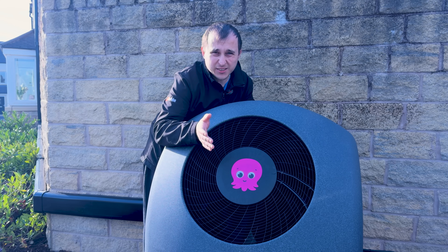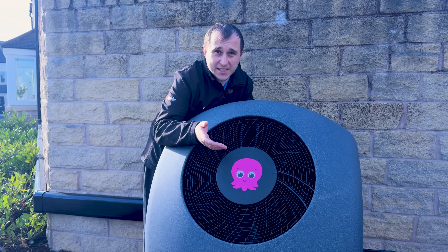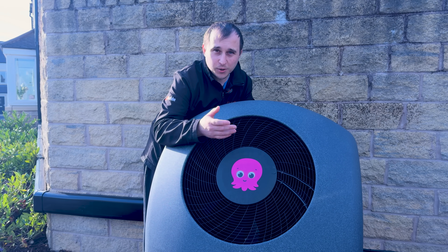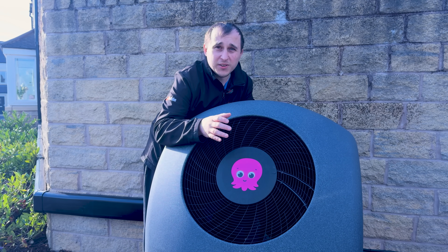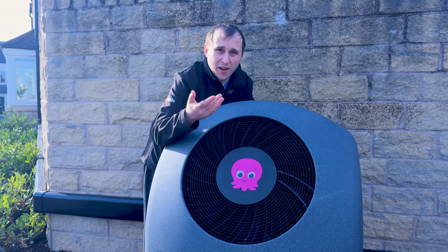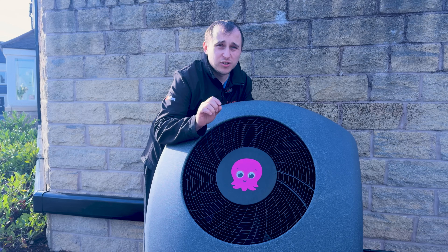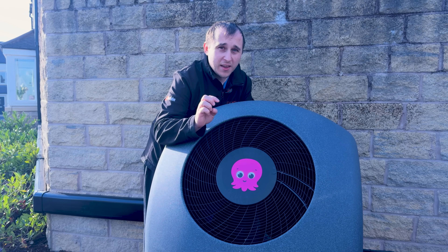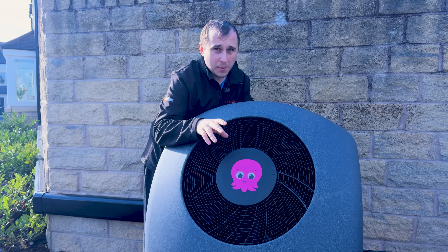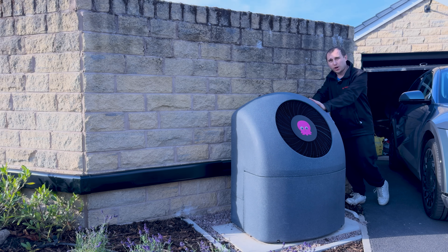Octopus have disallowed cooling because they seem to deem it's not allowed under the BUS grant. Also, radiators aren't particularly good at doing cooling - they're very good at heating but not great at dispersing cool air. Heat Geeks did some videos showing radiators doing cooling and basically managed to wing it a little bit with a fan blowing air through continuously, but essentially radiators don't do cooling very well.